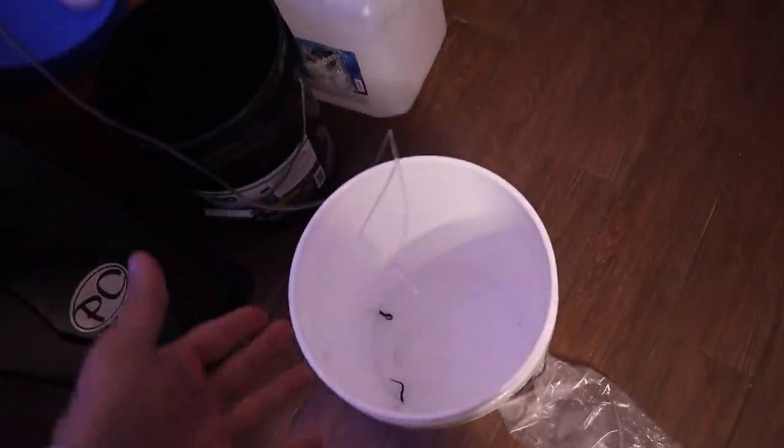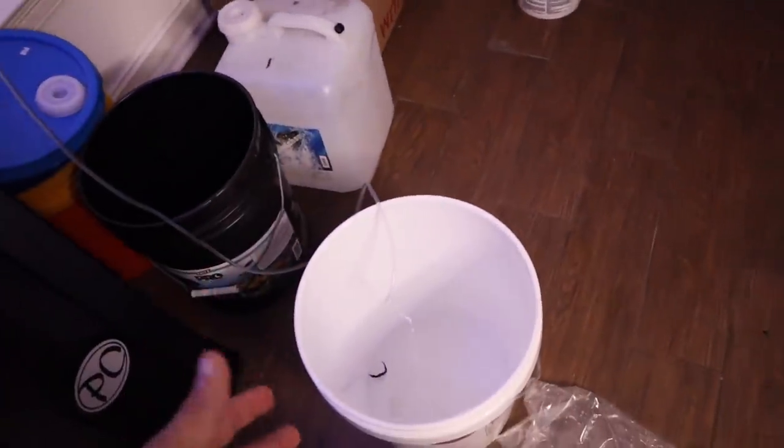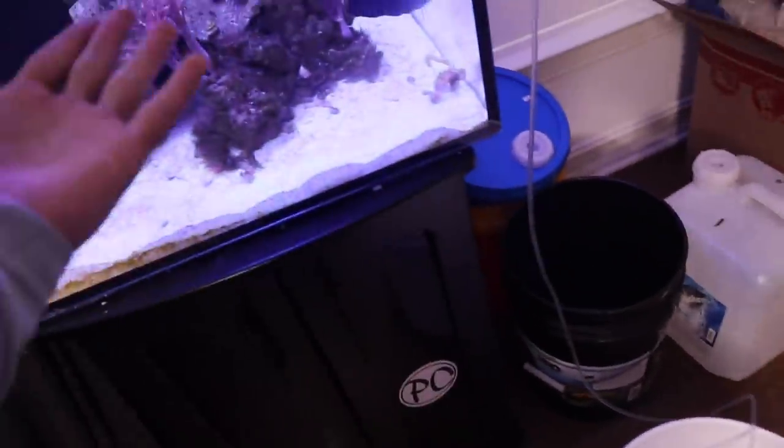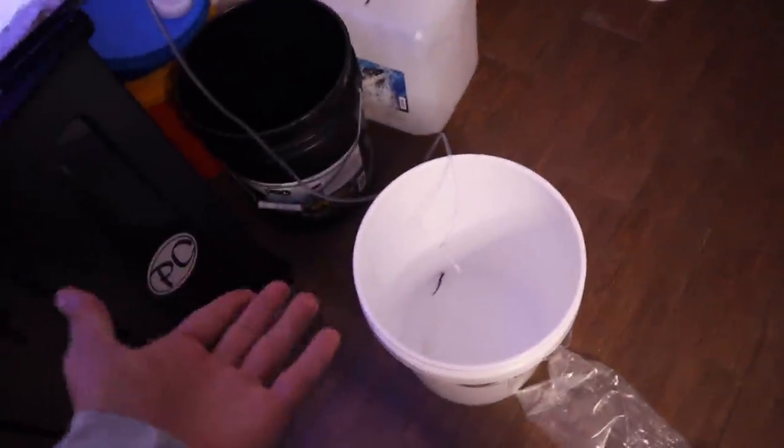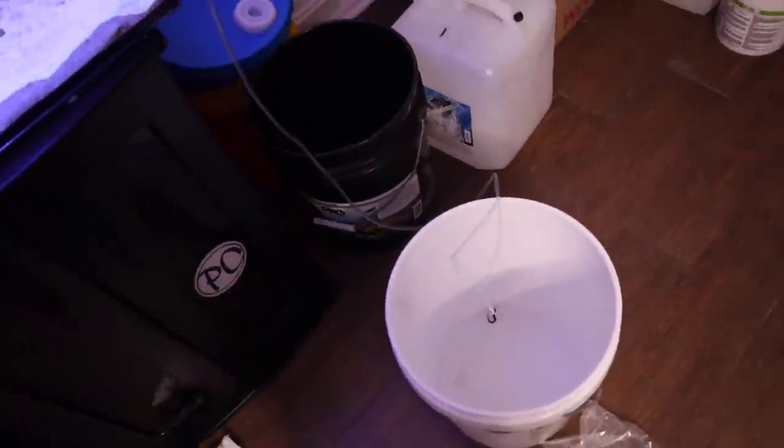Seahorses are still acclimating — they probably got about 20 more minutes to go and then they're going in their new aquarium. I've said it like 10 times, but I'm really excited because they're so cute. They're little baby seahorses, so it's going to be pretty cool.